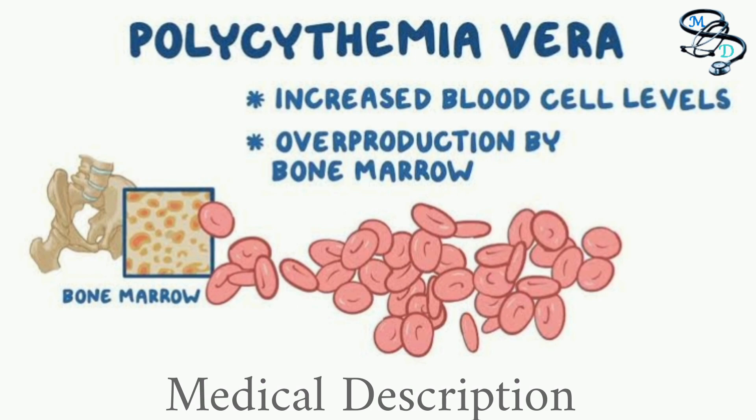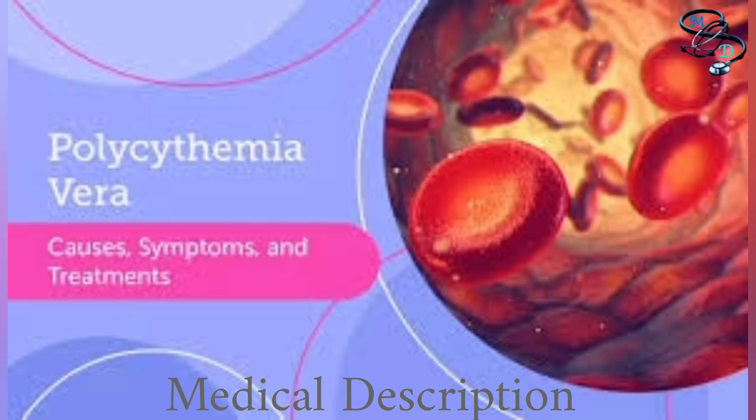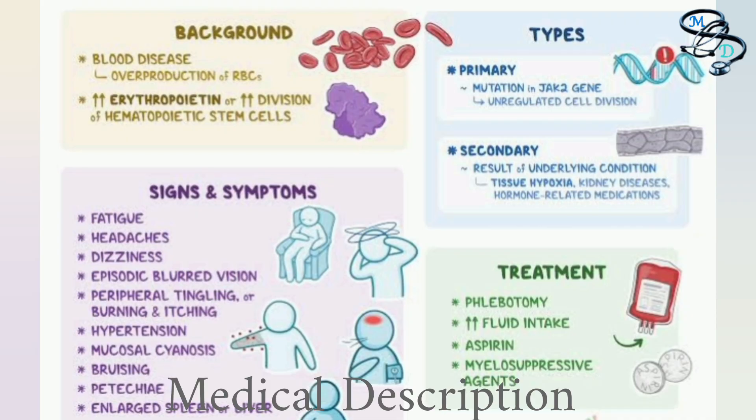Polycythemia vera, or PV, is a blood disorder that causes your blood to produce too many red blood cells. Too many red blood cells can make your blood thick and sluggish and increase the risk of blood clots and complications such as heart attack and stroke. It can also cause symptoms such as itchiness, ringing in your ears, abdominal pain, nosebleeds, and blurred or double vision. Polycythemia vera is a chronic condition with no cure, but medical care can help you manage symptoms and the risk of complications.